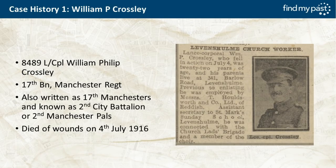Case history one: William Crossley of the Manchester Regiment. The article on the right is from the Manchester Evening News. Lance Corporal William Crossley served with the 17th Battalion Manchester Regiment — also known as the 2nd City Battalion or the 2nd Manchester Pals — and died of wounds on 4th July 1916. The article says he fell in action on July 4th. It also tells us where he was living, where he was employed, and his connection with the Churchlands Brigade, as well as including his photograph.